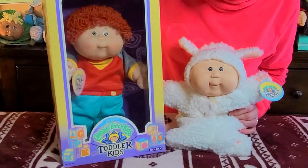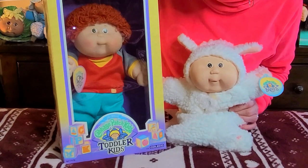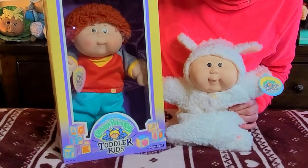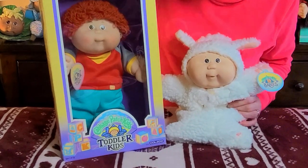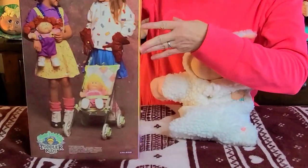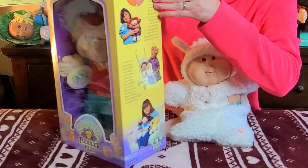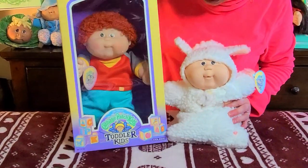I love them. This little redhead guy, and the toddler in the box — he is so so sweet. This is another nice box. They did a really amazing job with the packaging, with the dolls, with everything that they did.